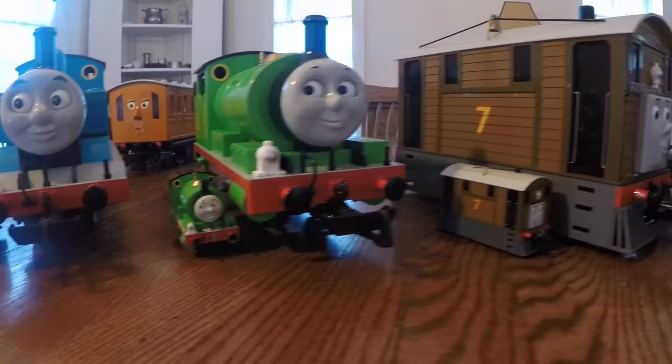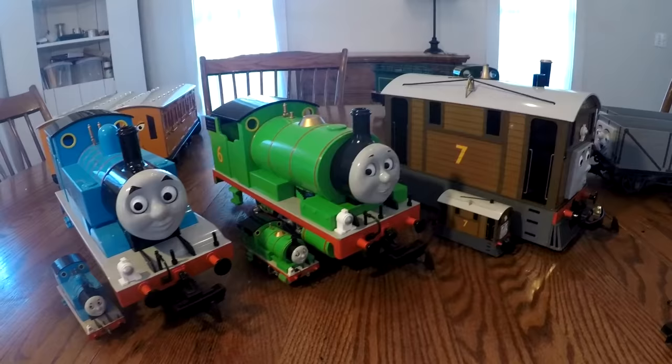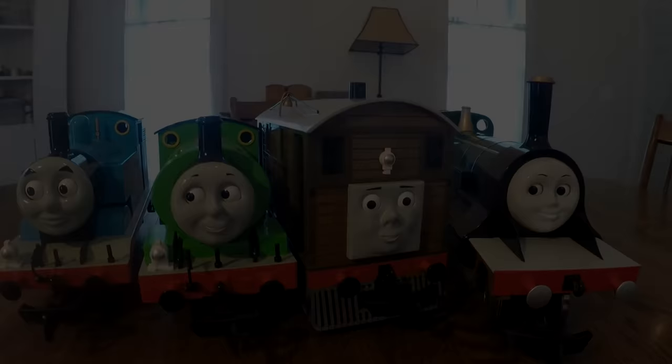I hope that Bachmann continues to make these large-scale models. Hopefully someday we'll have engines like Gordon, Henry, and Edward — that would be really something. So this has been my entire large-scale Bachmann Thomas collection. Thanks for watching and have a great day.